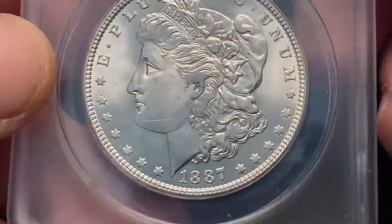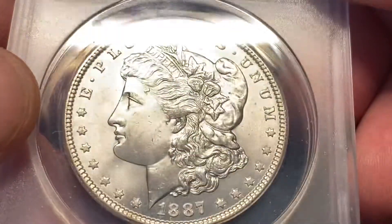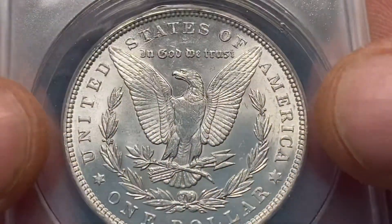Welcome back. Hope everybody had a great Sunday. Let's go ahead and do these reveals here.